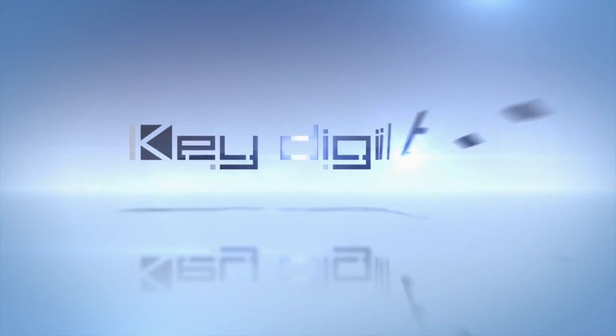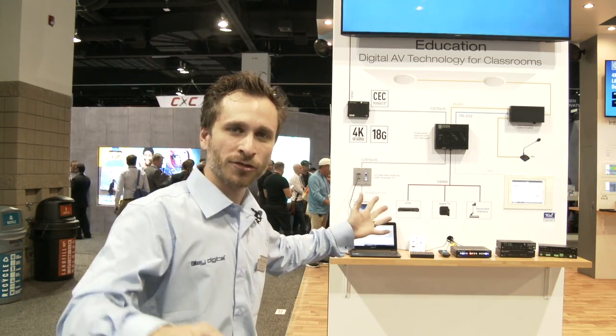KeyDigital, the experts in digital audio visual and control systems. KeyDigital Fired Up Friday, CEDIA day number two. Fired Up Friday — did I mention we're fired up? Because it's Friday. Let's take a look through the CEDIA booth.